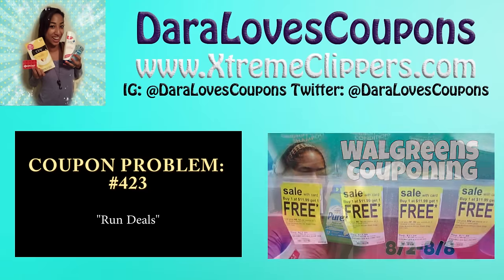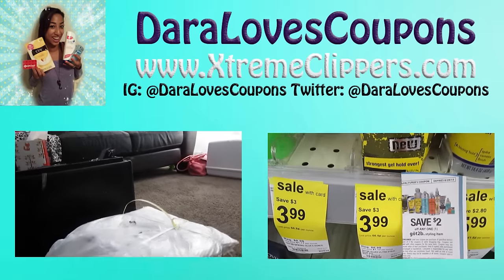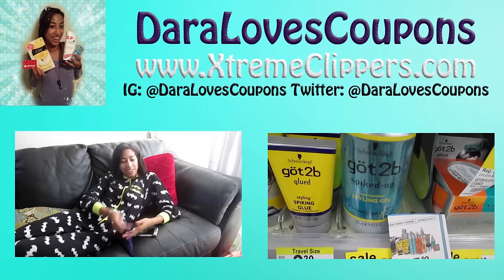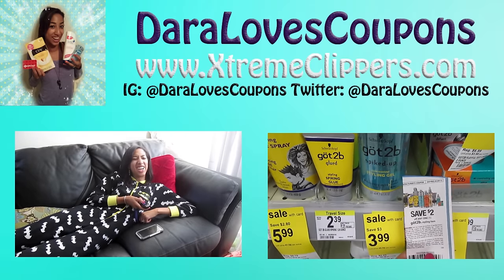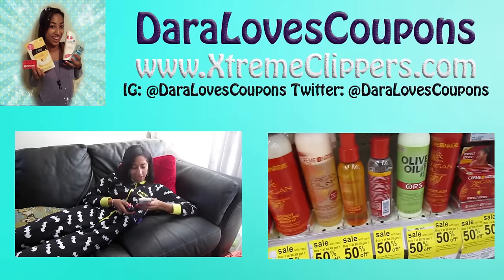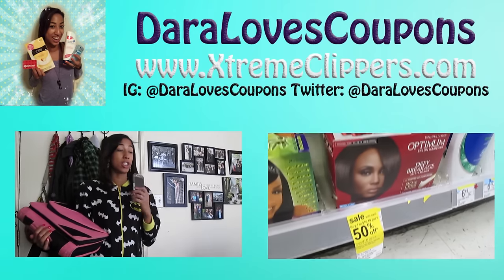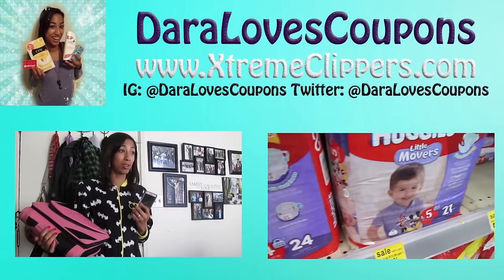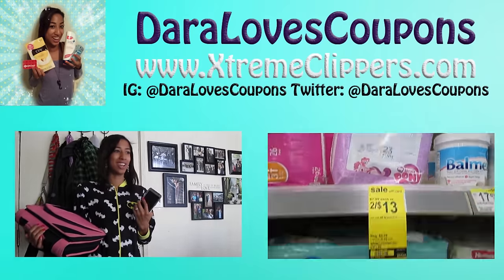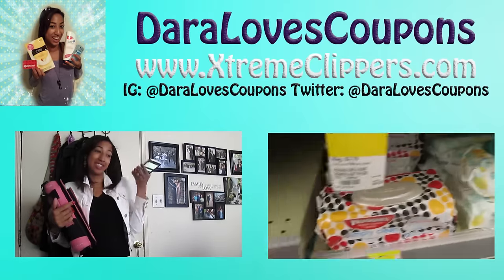Hey Extreme Clippers, thank you so much for tuning in and watching this couponing video. Please leave me a comment or a video request down below and let me know what you thought. Be sure to subscribe to my YouTube channel so you never miss a deal. Check out my couponing website ExtremeClippers.com. Don't forget to subscribe to the Dara Loves Coupons YouTube channel. Thanks for watching and I'll see you in the next video — bye Extreme Clippers!